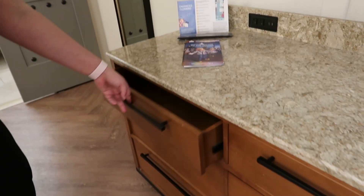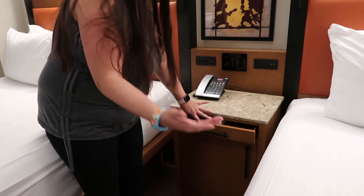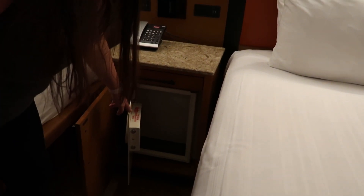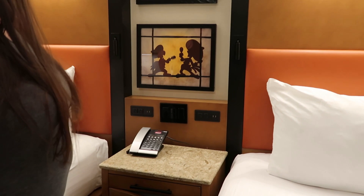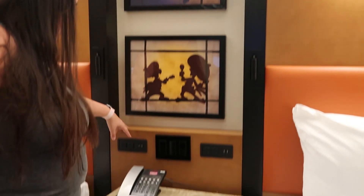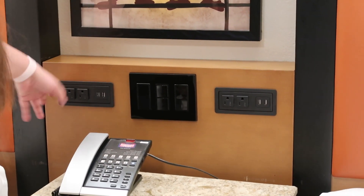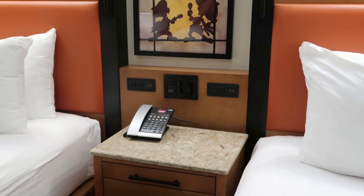There are six drawers in the desk area. There's also a tiny drawer with a Bible, as you'll find in most hotel rooms. The safe is here — it's a pretty big safe compared to the value resort, which had a smaller drawer-type safe. There are more Three Caballeros photos on the walls, and on both sides you have two USB plugs and two regular plugs.